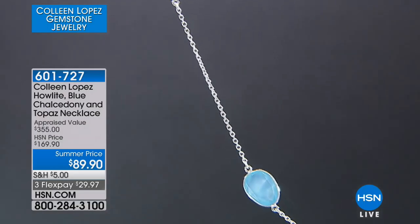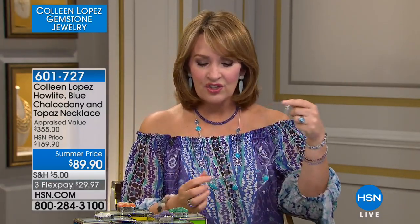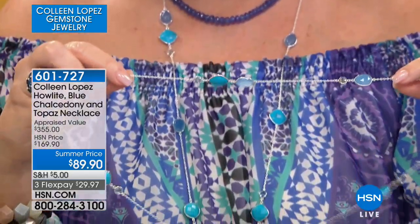I layer this with everything from my Herkimers. I layer with other necklaces. Sometimes I just like it all by itself. I sometimes layer with a shorter necklace the way Val and I did tonight — if you have anything that's a little bit shorter, it works that way. It is just absolutely beautiful. The blue chalcedony — it's the natural blue of that chalcedony. It's such a gorgeous stone.